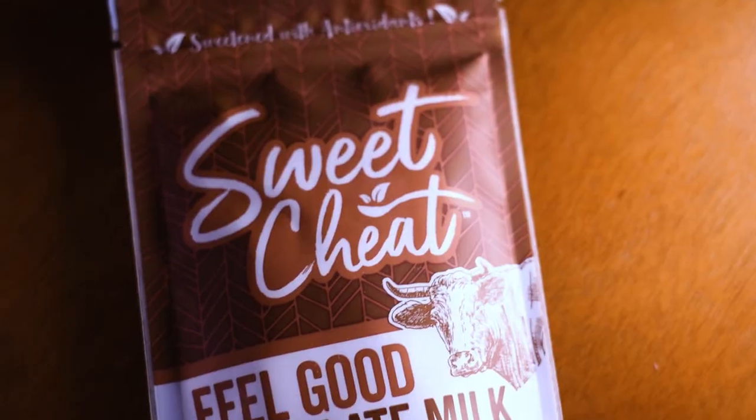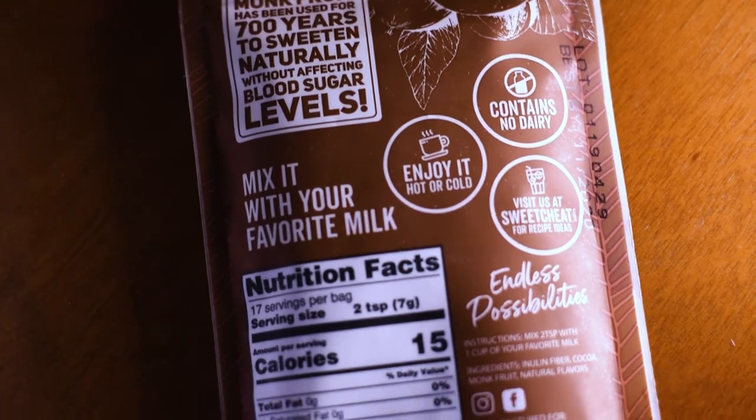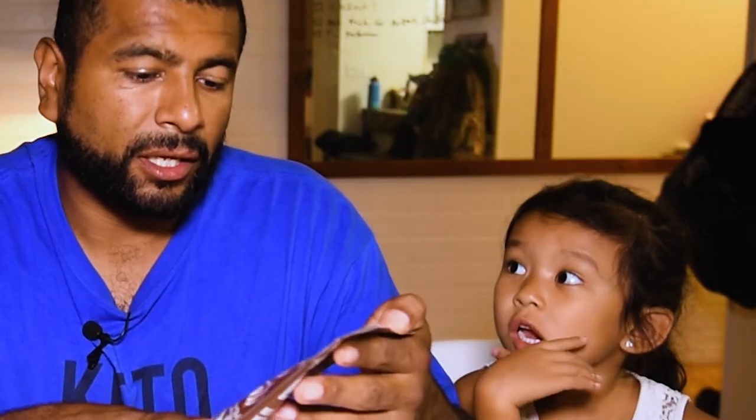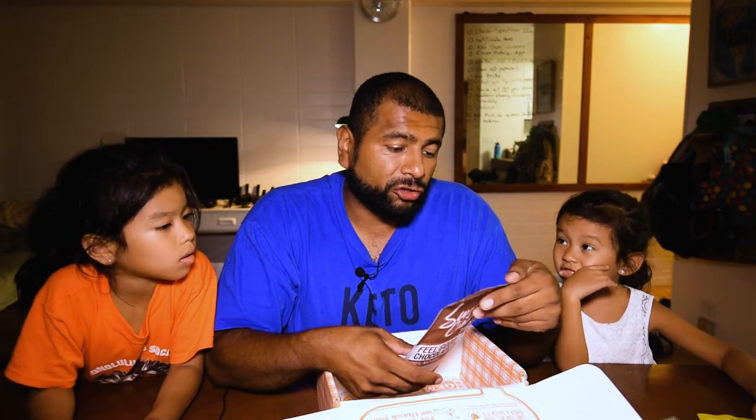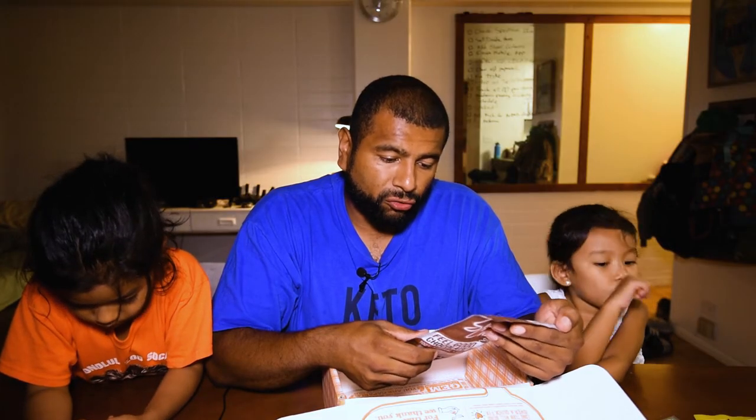This one is Sweet Cheat — feel good chocolate milk, 100% natural, zero sugar. All the taste, zero regret. Leche is milk. So this is like some type of powdered milk — it's like a candy. It says no dairy, enjoy hot or cold. So yeah, this looks nice. I think they're going to enjoy this. Basically chocolate milk with no sugar. That's good.